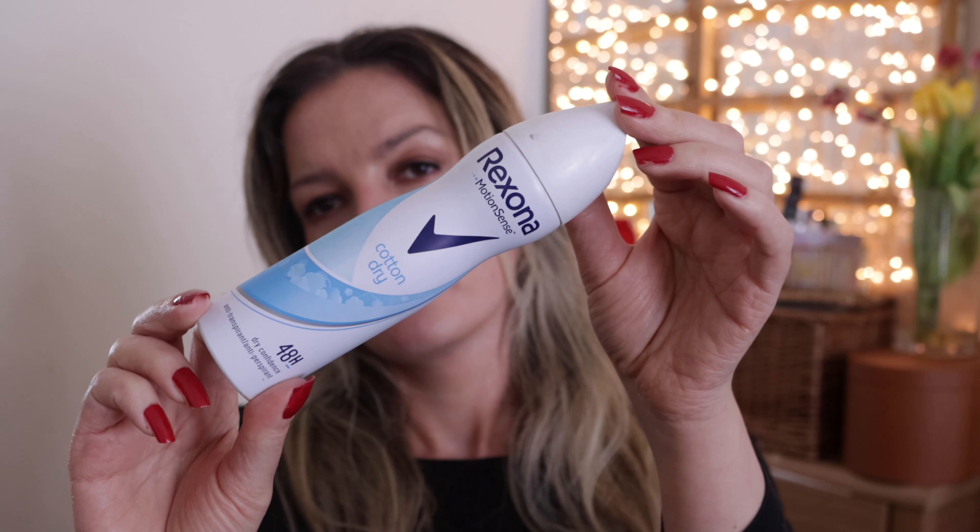Also something my niece left — the Rexona Motion Sense Cotton Dry antiperspirant. I don't use these very often, so this kind of product would last me probably a couple of years because I sporadically use it. I don't use deodorants almost at all. I would not be repurchasing this in particular because there's nothing special about it, but it was fine.